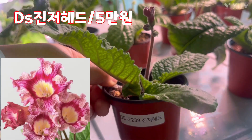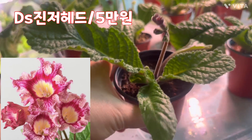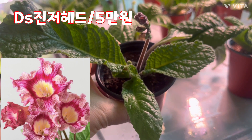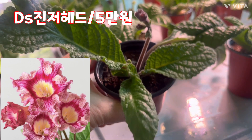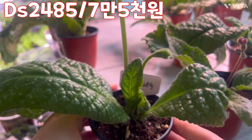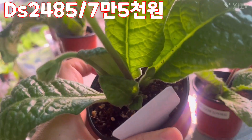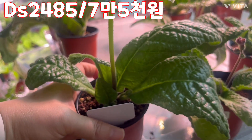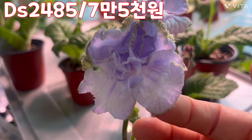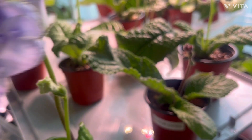얘는 진저 헤드, 지금 꽃 때가 나왔구요, 안에 꽃 때도 지금 3개 달려 있습니다. 진저 헤드는 막 크게 이파리가 커지는 아이는 아닌 것 같아요, 제가 얘를 오래 데리고 있었는데 사이즈가 이렇네요. 얘는 DS 2485, 이렇게 사이즈 굉장히 크구요, 꽃 때는 이 안에 한 5개 정도가 지금 들어 있습니다. 얼마나 예쁜지 한번 키워보시면 아마 반하실 겁니다. 한 점 밖에 없습니다, 얘는 제가 보는 아이예요, 탐내시면 안 돼요.